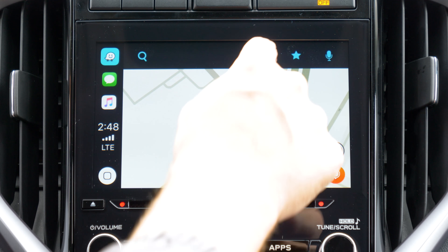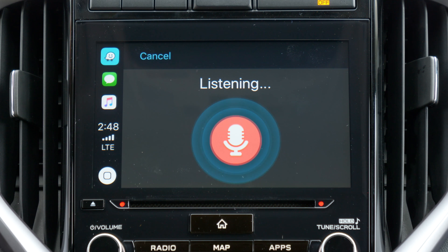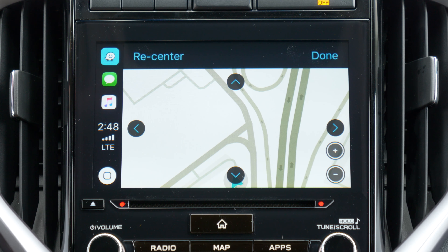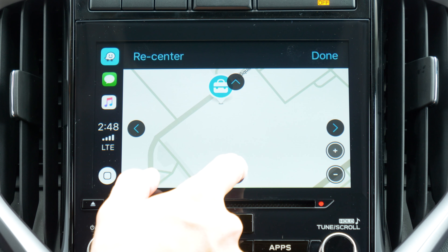On the top right, you have buttons for your favorites, as well as voice search. In the lower right-hand corner, you have your map navigation button, which when pressed allows you to move forward, backward, left, and right, as well as zoom in and out.